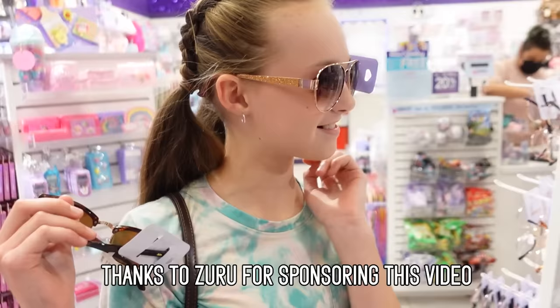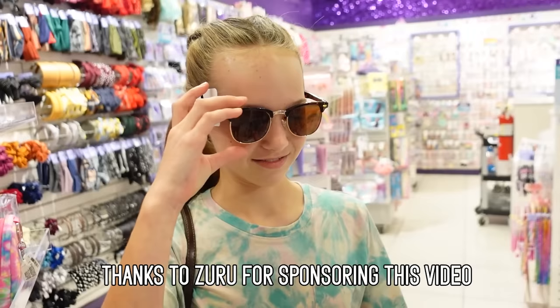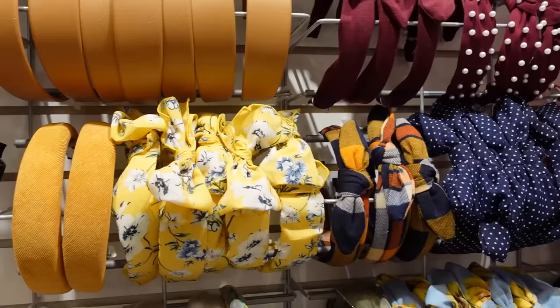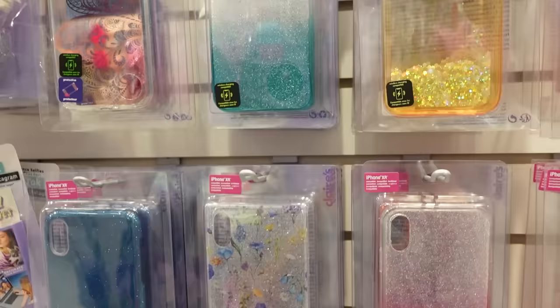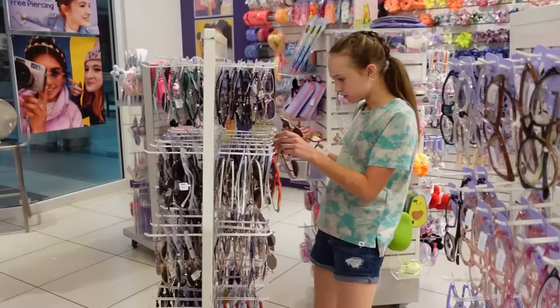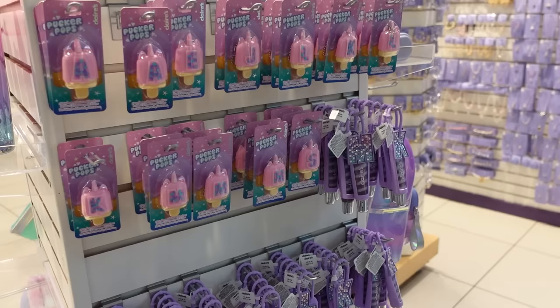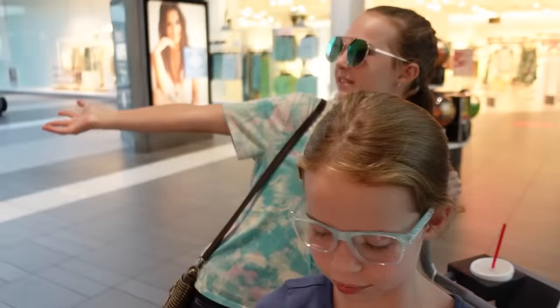Very stylish, girl! We barely made it to the accessory shop — as we were walking up, they started closing the door. They waited for us, which was so sweet, and we got some cool glasses out of it. Does this mean our shopping trip is over? Yes — I think the mall is closing up.